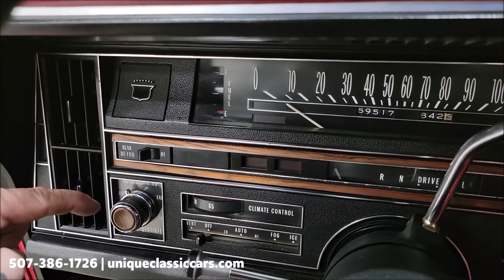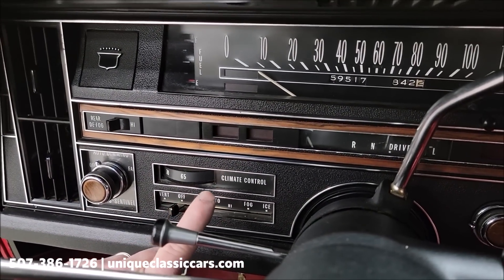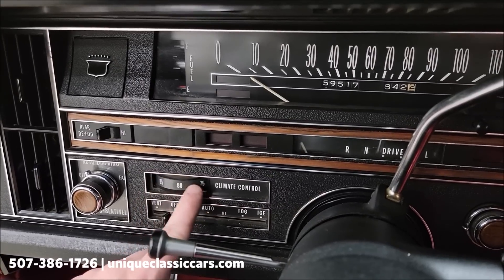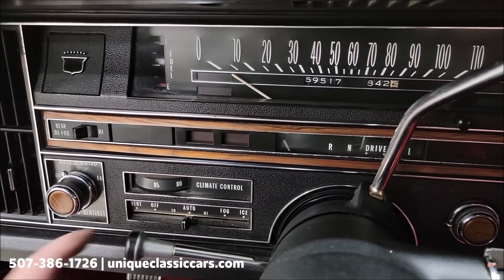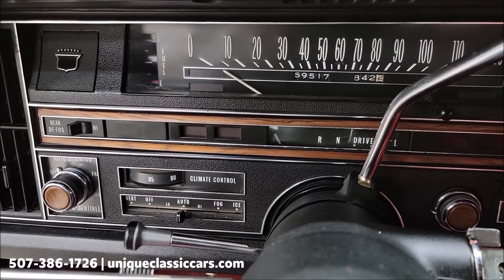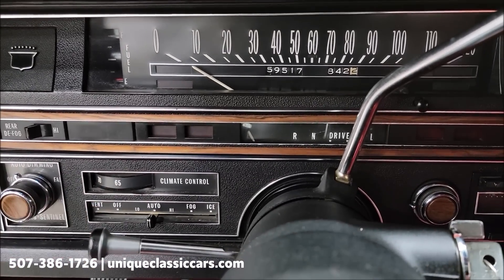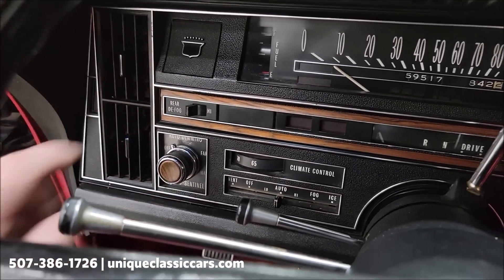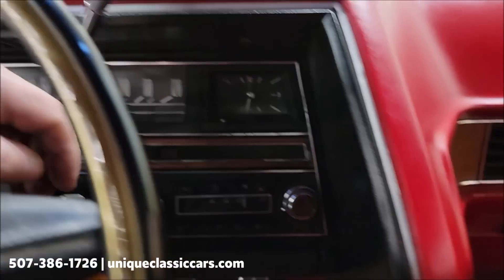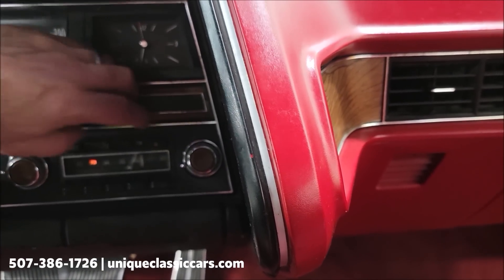We have the auto-dimming and light sentinel down here. Here's your climate control. When you have it on auto and click it to 80 or 85, it will blow out by your feet where the heat goes. Click it back to the cooler range and it will kick out through the vents. Those actuators are working. Radio is also working — let me show you something on this one.